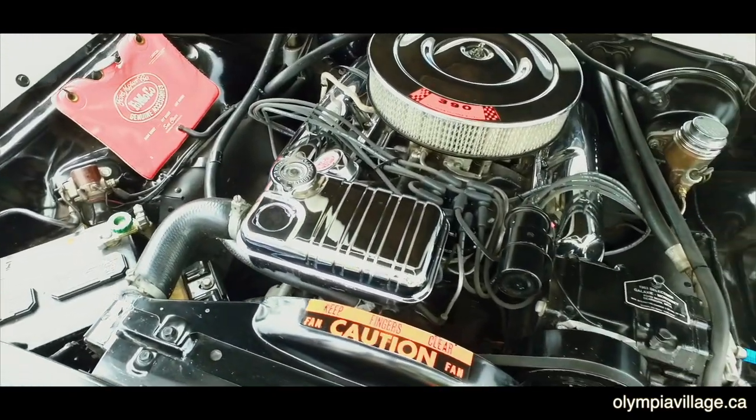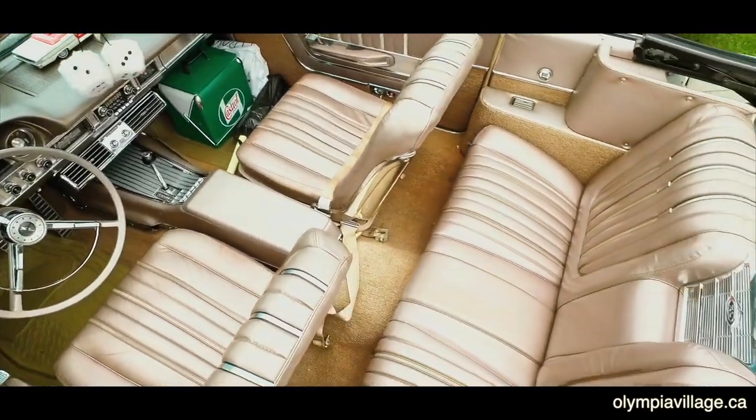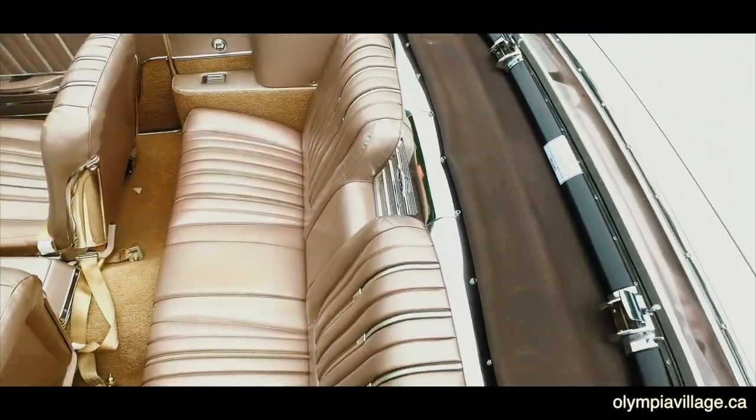This is my '63 Ford XL Galaxie 500 XL convertible. I bought it in Moncton, New Brunswick from a lady whose husband had passed away. I drove it home, cleaned her all up, and put her in the car show. This is my first trip here, but so far I really, really like it.